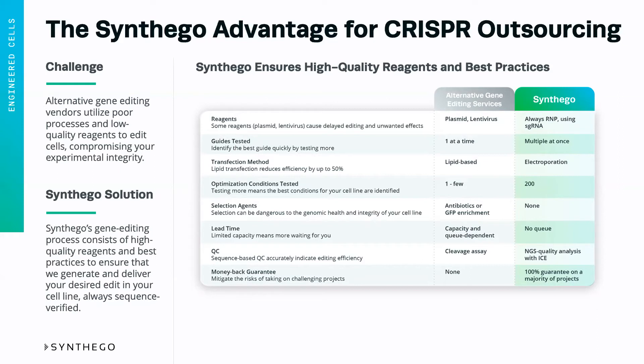A lot of vendors only test one guide at a time, delaying the timeframe for getting these projects off the ground, whereas at Synthago, we do multiple pooled guides at the same time to pick the best condition as quickly as we can.